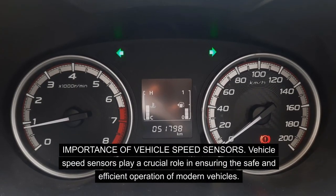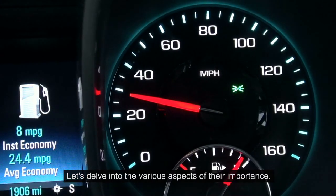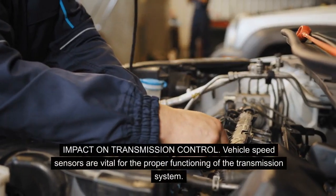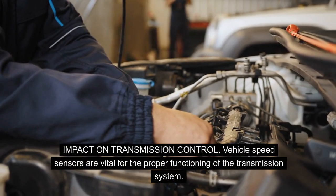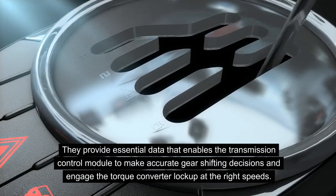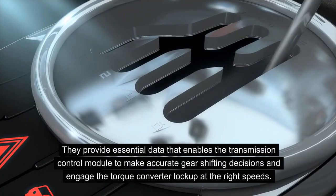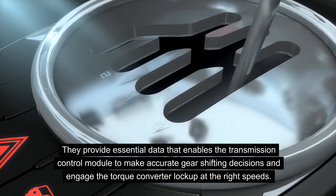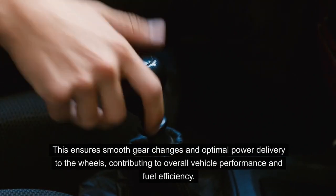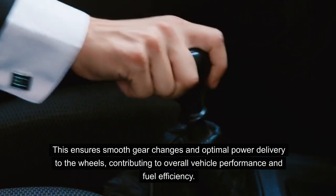Importance of vehicle speed sensors. Vehicle speed sensors play a crucial role in ensuring the safe and efficient operation of modern vehicles. Impact on transmission control: vehicle speed sensors are vital for the proper functioning of the transmission system. They provide essential data that enables the transmission control module to make accurate gear-shifting decisions and engage the torque converter lock-up at the right speeds. This ensures smooth gear changes and optimal power delivery to the wheels, contributing to overall vehicle performance and fuel efficiency.